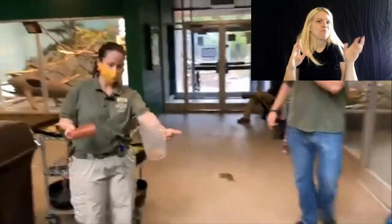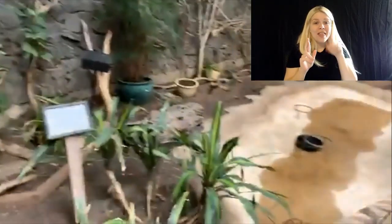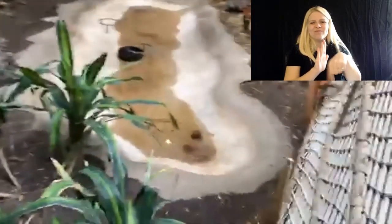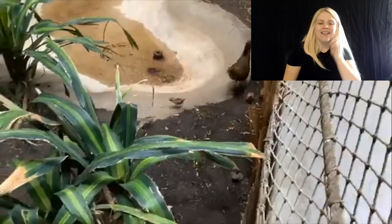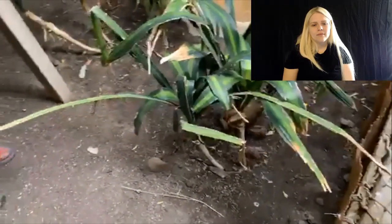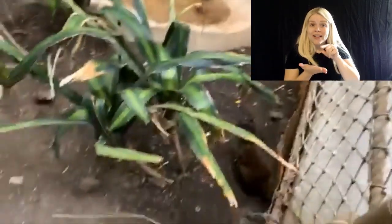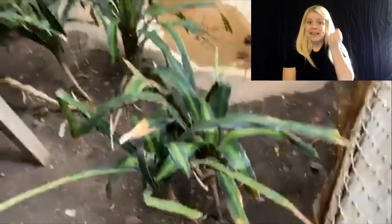I'm just going to walk up to that gate right there. I'm going to ring the cowbell, and hopefully they'll come running over. There she goes. Hey guys — oh, look at them come! Do you see them? What birds are these? These are red jungle fowl. Yes, and these are actually what domestic chickens originated from.